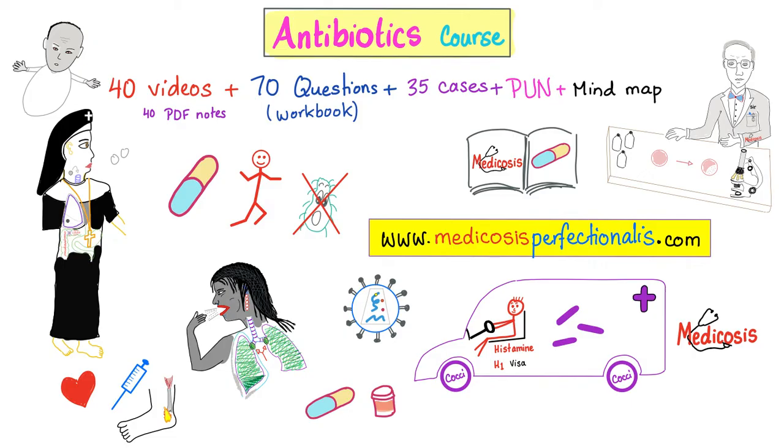Do you want to learn about neuropharmacology, cardiac pharmacology, endocrine pharmacology, antibiotics pharmacology, and all kinds of pharmacology? These are available on my website, medicosisperfectionates.com. My courses have videos, questions, answers, and my colorful notes.